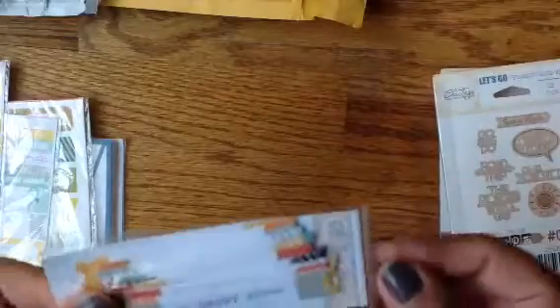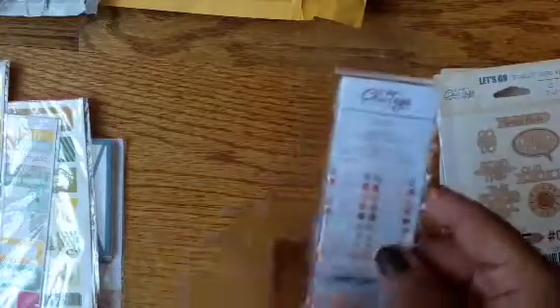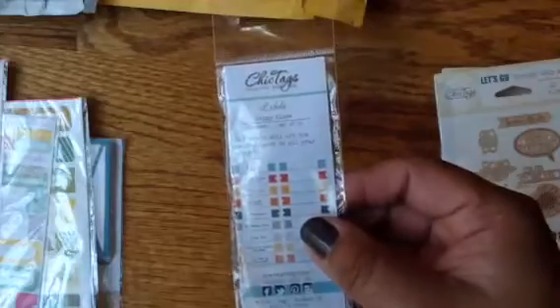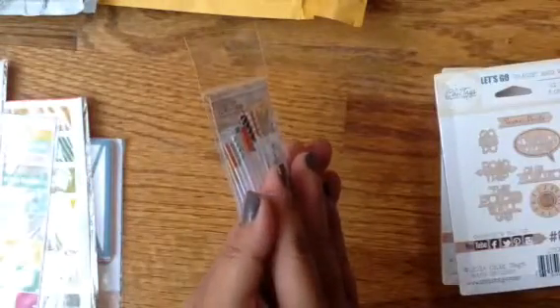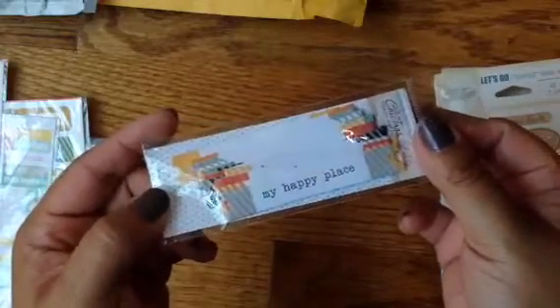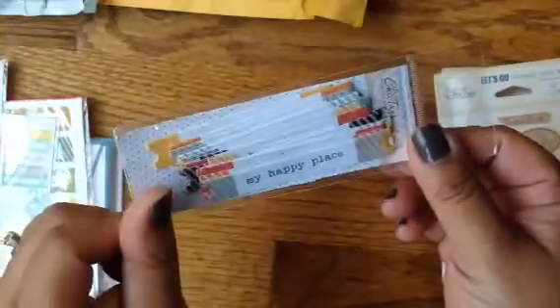I also picked up these tags, which I know Sherry — hi, Sherry! She's Scrapping and Wrapping on YouTube, and also a plug for her new channel. I think it's Sherry's Married Life. Super, if you're into clothes and hauls and cooking and things like that, definitely check her new channel out because she's awesome.